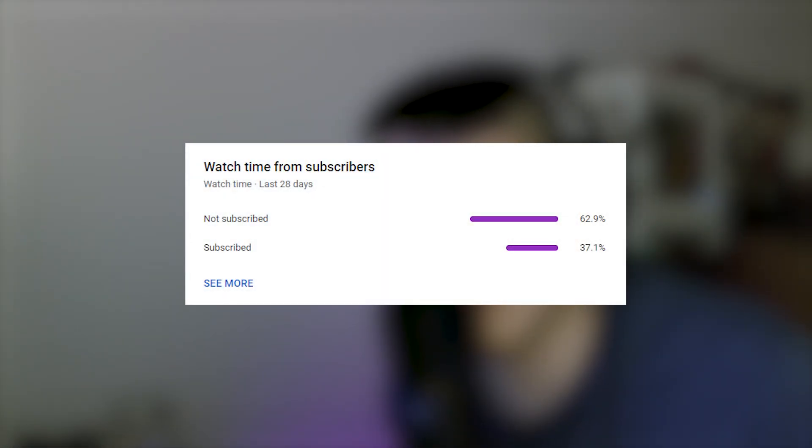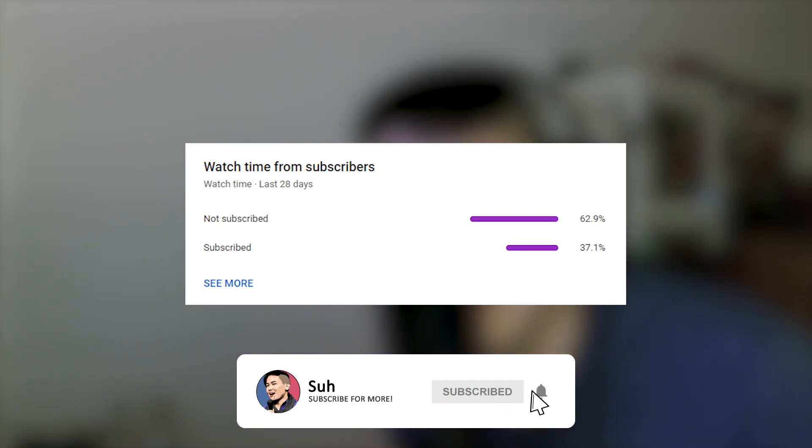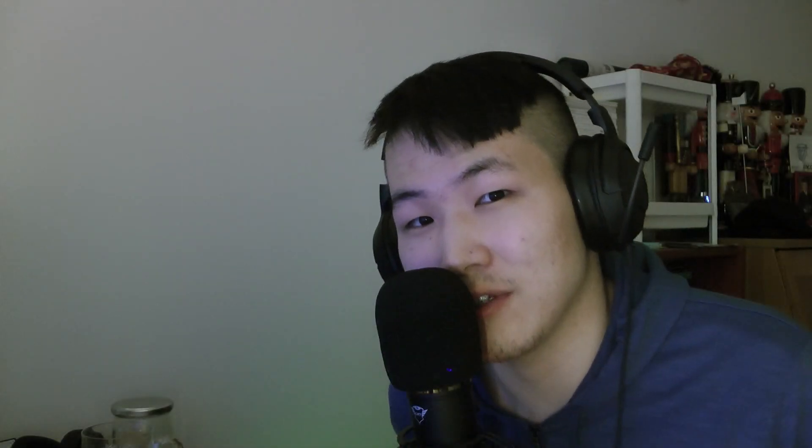Before we continue, just wanted to make sure you guys are subscribed to the channel. Make sure that red button down below is pressed. Hit the notification bell as well so you're notified as soon as the next episode goes live. More F1 2021 MyTeam content will be going up on the regular, so please be sure to be subscribed so you don't miss out on any future videos. Thank you guys so much for the support.